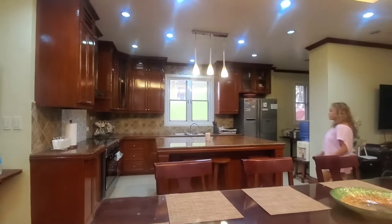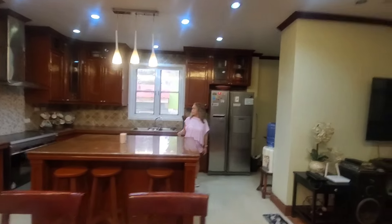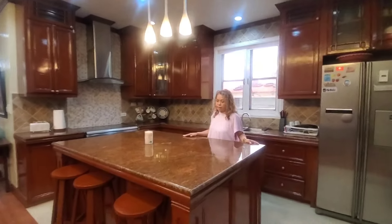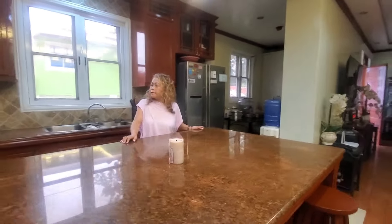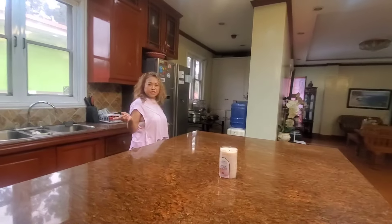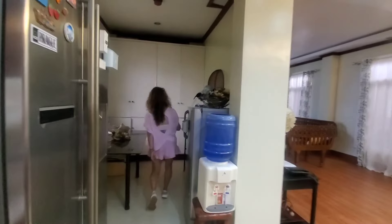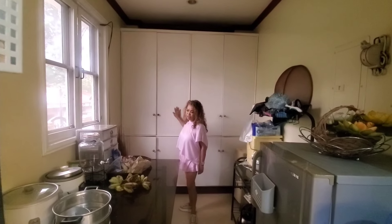And here is our kitchen. It's a really nice kitchen — we have granite countertops, a kitchen island also in granite, and a garden window. We have two refrigerators here as well.